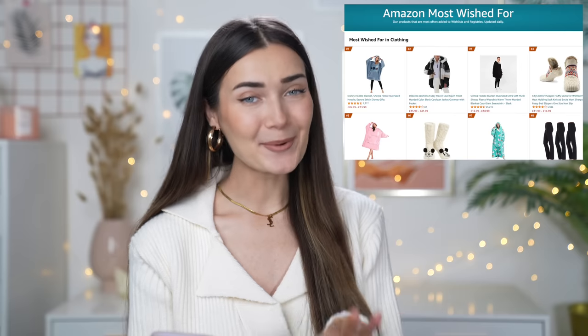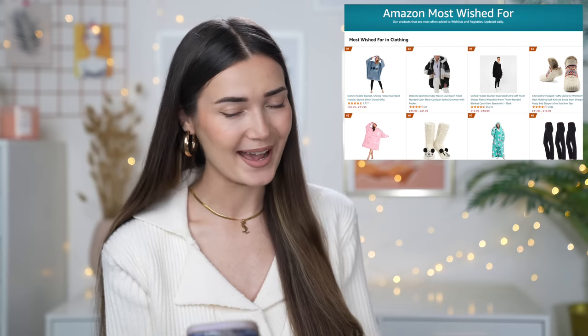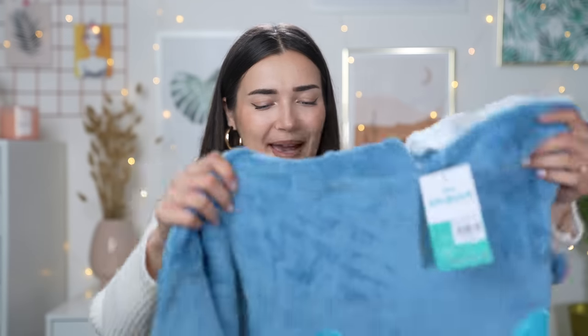To start out, I wanted to see what was most wished for in the clothing category. I was tempted by number six — those socks are so cute for winter — but I went with number one, which is the most wished for product: an adorable Disney Stitch hoodie, one of those snooties. I was quite surprised a Lilo and Stitch one made it to the top rather than a generic gray one.